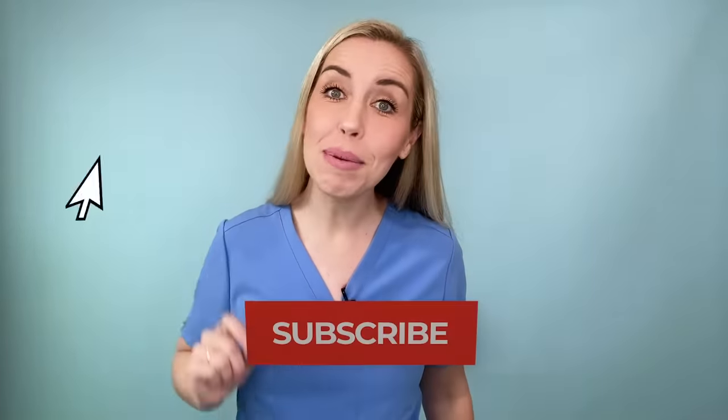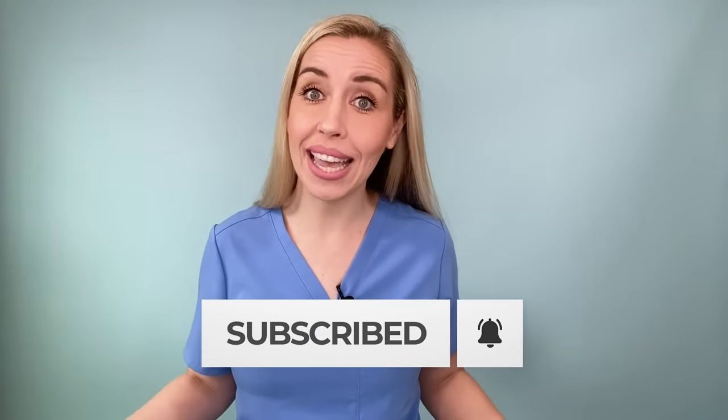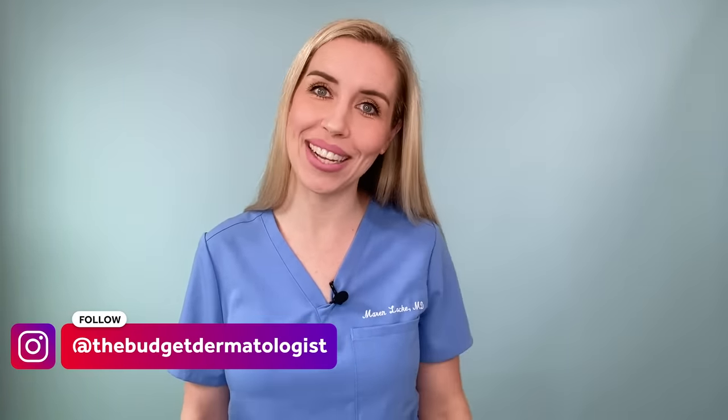Hope you all found that helpful. Subscribe to my channel so you don't miss any videos where I help you fix your skin without spending a fortune. Follow me on Instagram at thebudgetdermatologist for more tips and tricks.